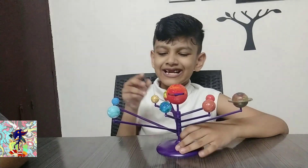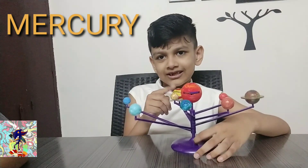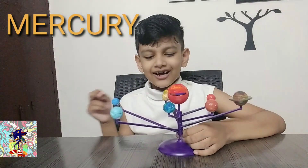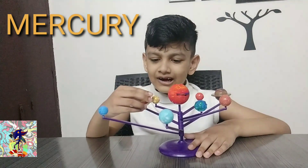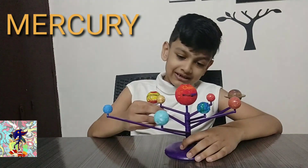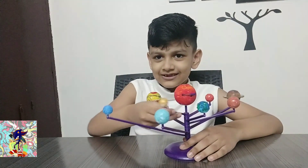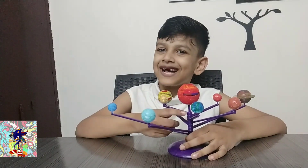So the first planet is Mercury. It's the closest thing to the sun, which I'm coloring in right now. And it's like really hot. Also you guys should know this — I already painted it golden. I don't know if it's actually golden, but it looks like it's golden. And look, it's going to retreat around the sun — look, it's totally retreating. Let's go on to the next planet.